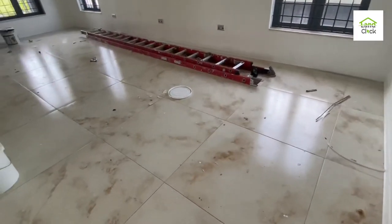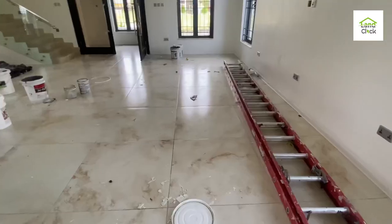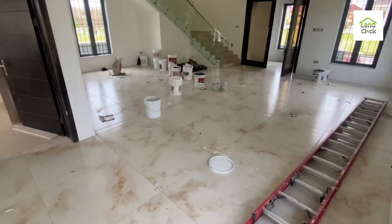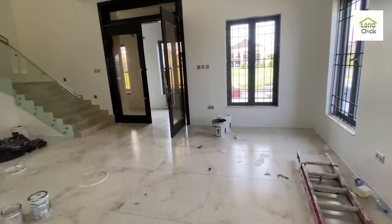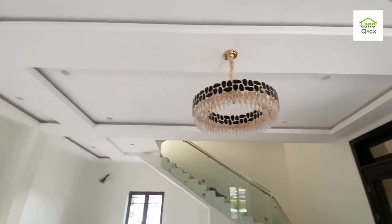From the kitchen, let's have access into the sitting room. Look at this massive sitting room — can you see? Let me position at one angle so you can see. Can you see this massive sitting room? This is what is on a 300 square meter plus a full parking space. So you are giving yourself a lot of headache wanting to buy 600 square meters but not having the money — look at what somebody just built on a 300 square meter.